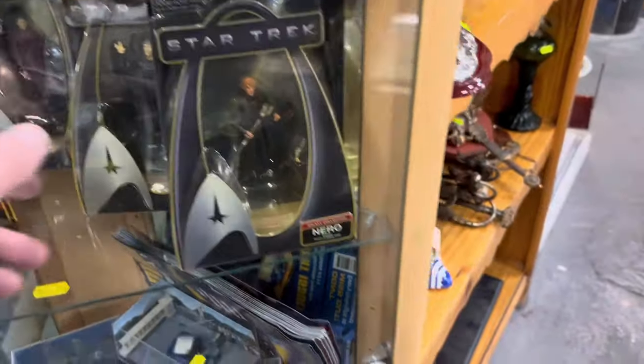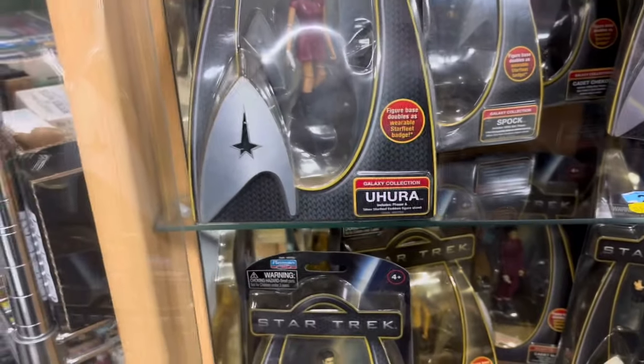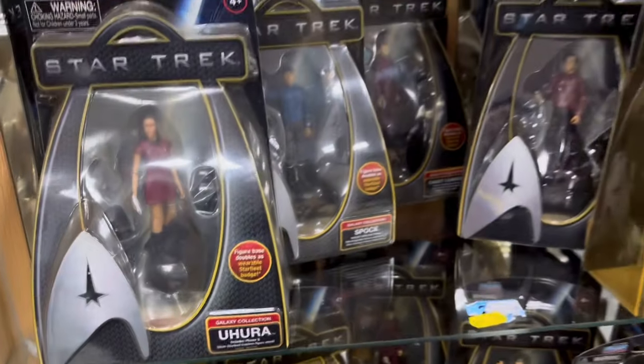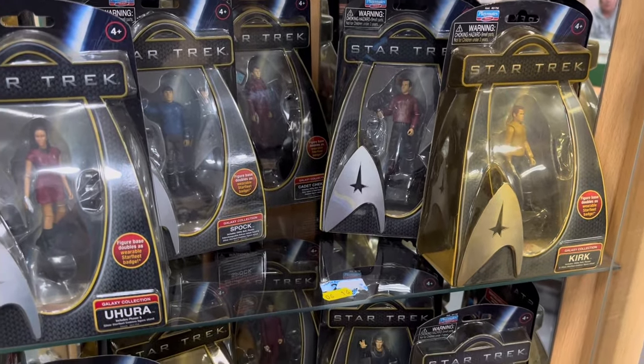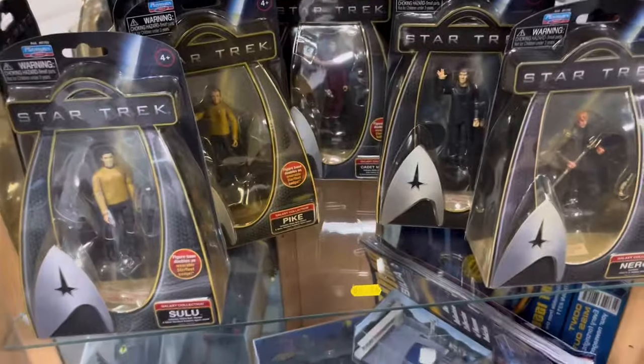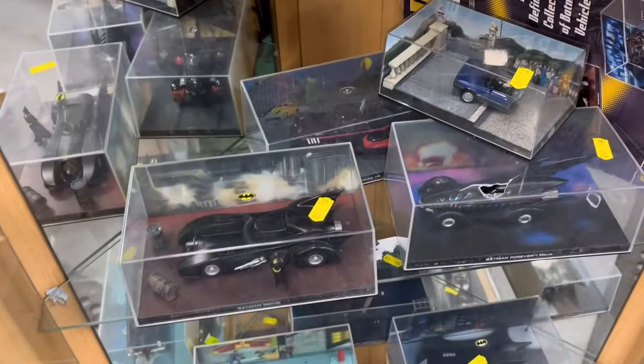There are Mega Bloks Dragons and lots of other boxes of assorted items. Into one of the cabinets this week — are these being sold by the shelf? Yes — the top two shelves are being sold by the shelf, so all those Star Trek figurines in one lot, and another shelf. Then these are individual Batman die-cast cars — lots of different ones, all in this week's sale.